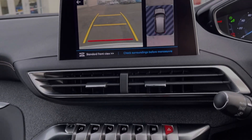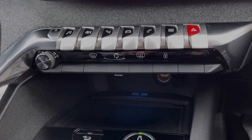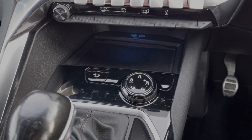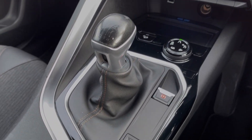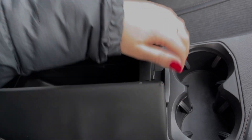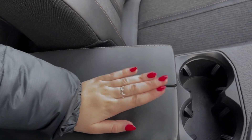Moving down from the media screen, you will find the piano keys for controlling the media system. You've got the wireless charging pad just below so you can keep your device charged up while out and about. This Peugeot also comes equipped with grip control costing £470 at new and offers selectable driving modes. You've then got your manual gear stick alongside the electric parking brake, along with cup holders and your armrest here, which does open up like so to provide access to plenty of extra storage.